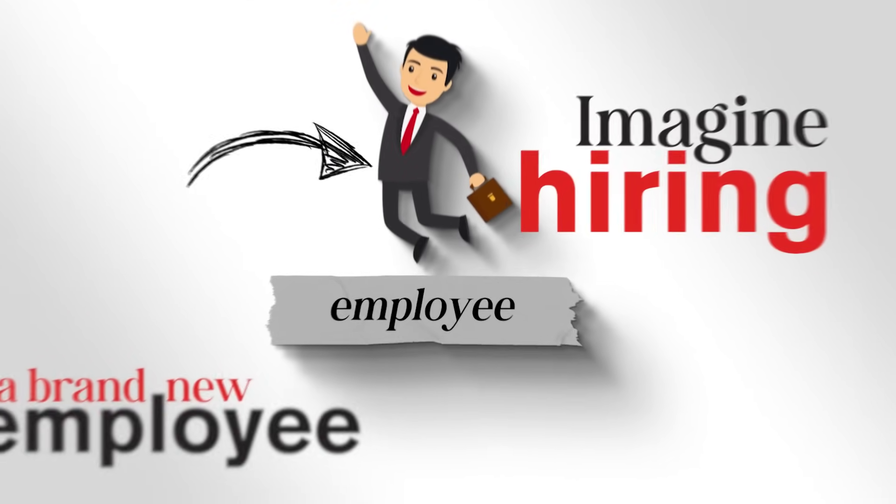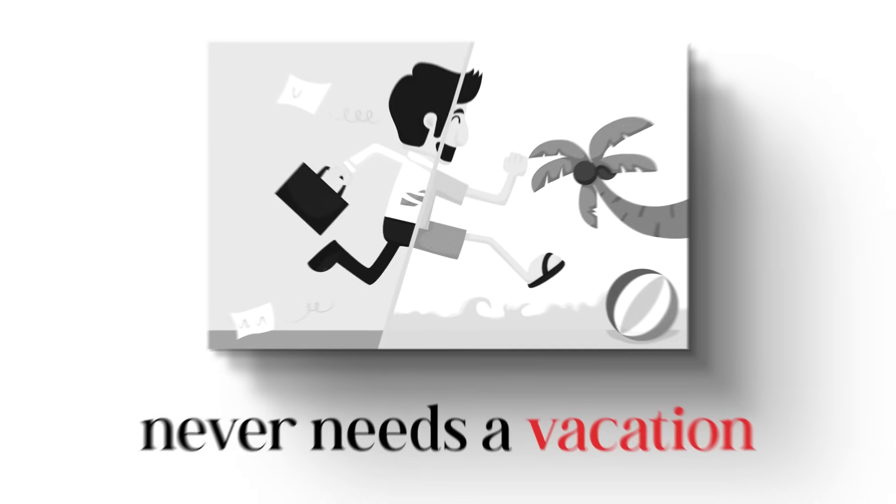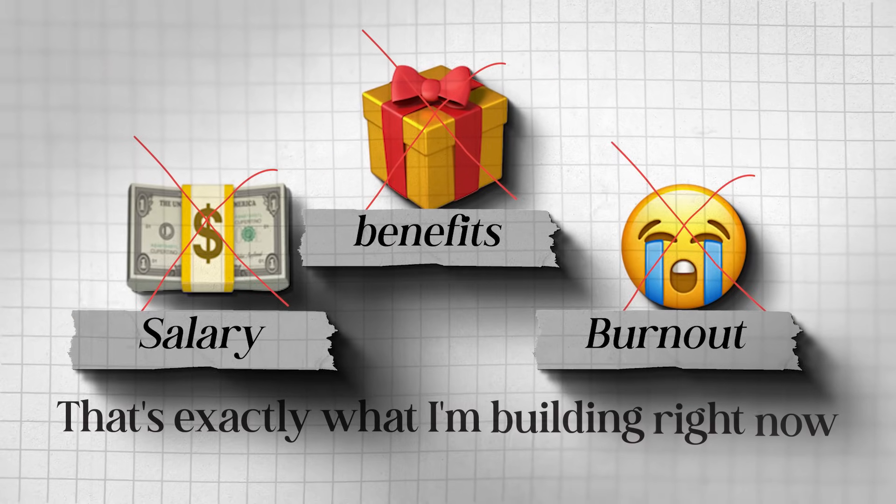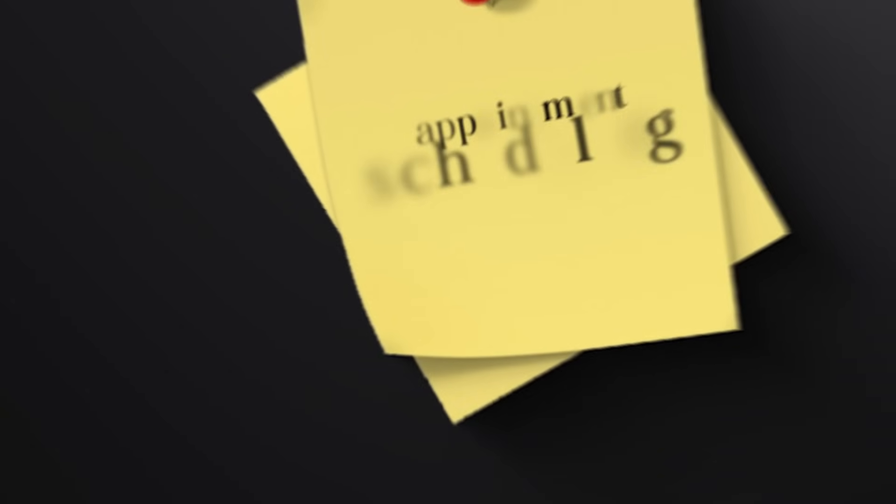What is up beautiful people. Imagine hiring a brand new employee — someone who never calls in sick, never needs a vacation, never forgets to follow up. Now imagine only paying that person once: no salary, no benefits, no burnout. That's exactly what I'm building right now — a virtual employee powered by GPT that can handle real outreach, real conversations.